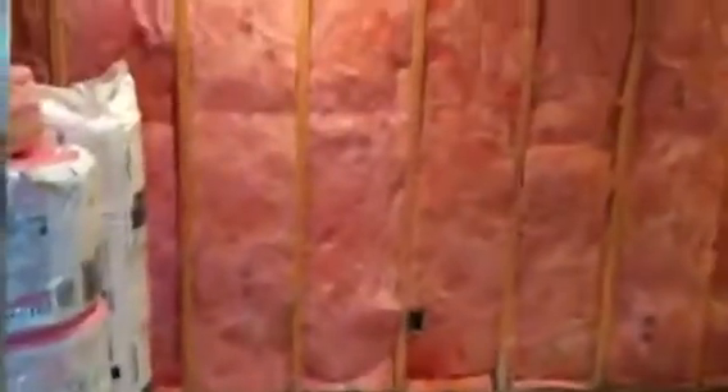Alright, second update — we got electrical done and got the plumbing done today. Had to cut a big trench in the ground.